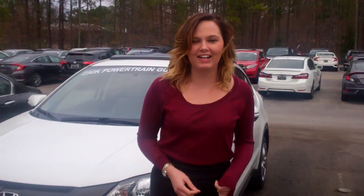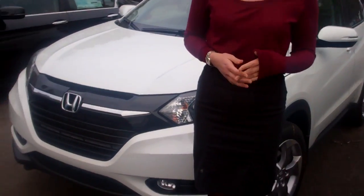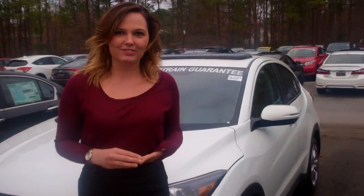Hi Kayla! My name is Gabby here at Tamron Honda. Just want to thank you for your inquiry on our 2016 Honda HR-V. You asked for that EX package in the White Orchid Pearl and I have that exact vehicle right here ready for immediate delivery.